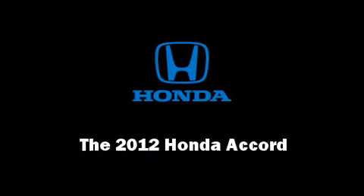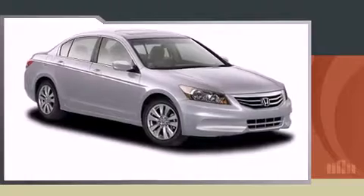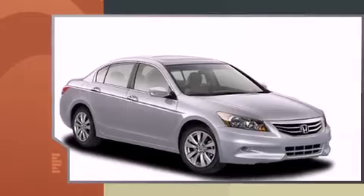Sensibility and practicality define the 2012 Honda Accord. This four-door, five-passenger sedan offers the features and options for which you've been searching.